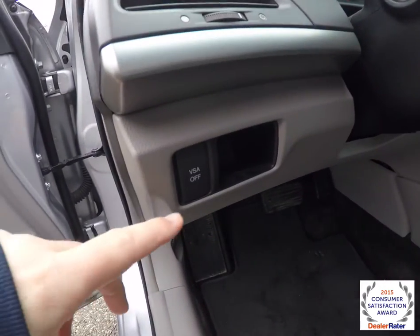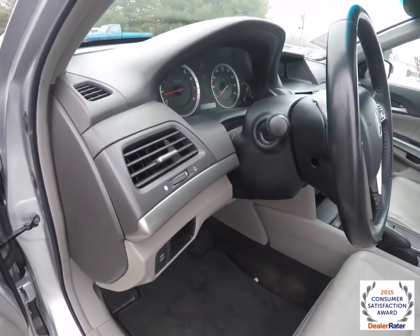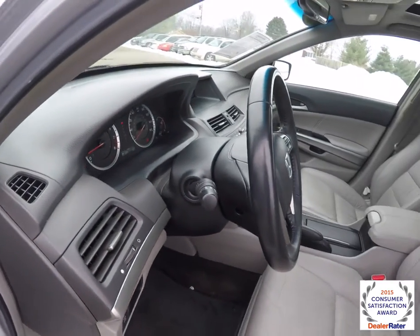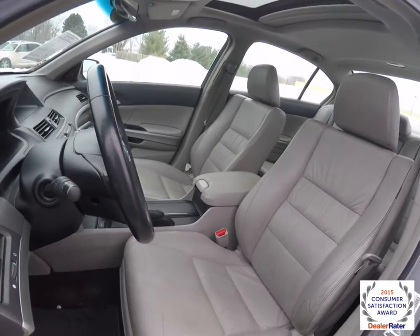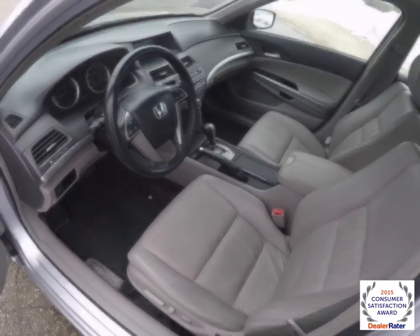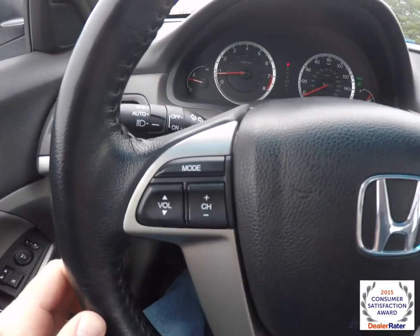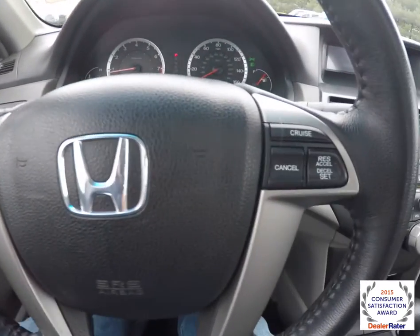On the dash you've got your vehicle stability assistance, and a tilt and telescope steering wheel — it is a leather-wrapped steering wheel. Panning through the interior for a little bit more detail: audio controls and cruise control are on the steering wheel.